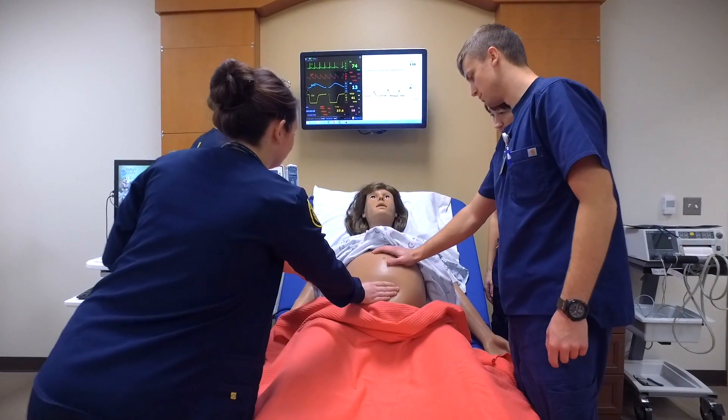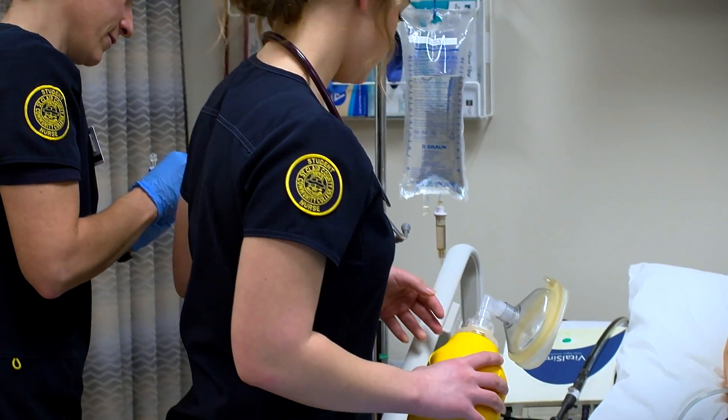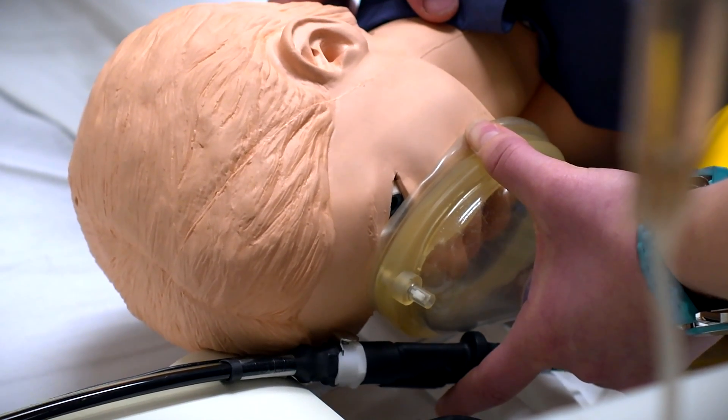Once you're in the program, you will do fundamentals in a nursing home setting and then go to the hospital after that. Our students are well known. We had a student last year graduate and she got a position down at Cleveland Clinic — they knew about SC4 students and how good they were, so it's awesome to hear that.